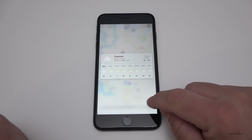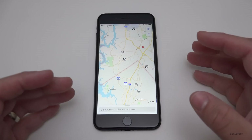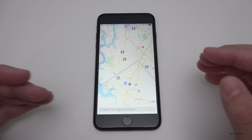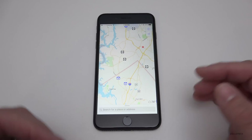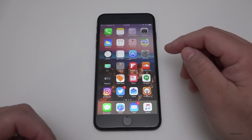Within Maps, there's now a temperature display, and if you 3D Touch on it you can see hour-by-hour temperature changes. You can also search for your parked car in Maps, as it tracks your location and movement to know where you parked. You can disable this in the Maps settings if you prefer.